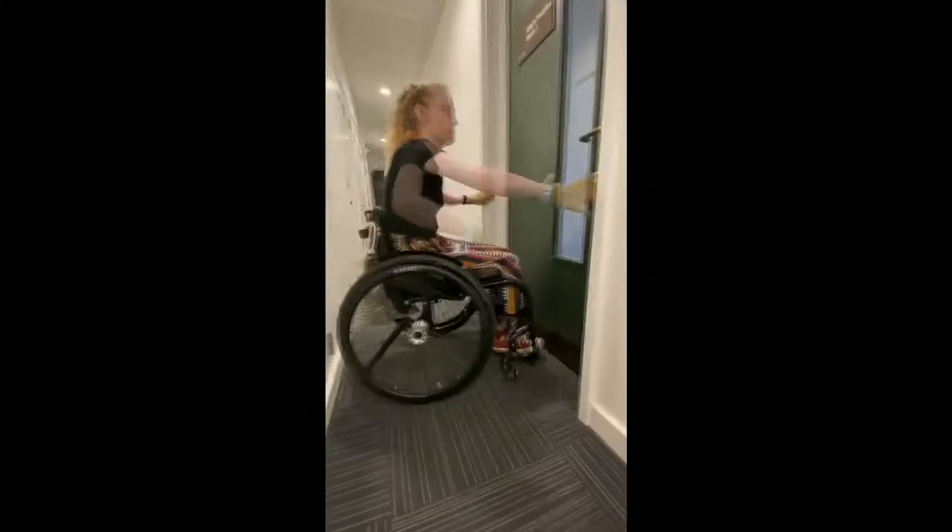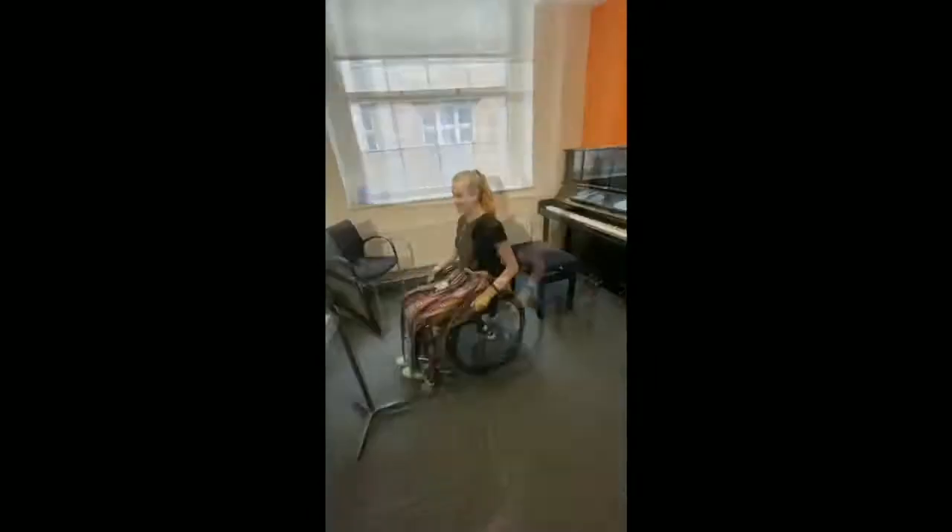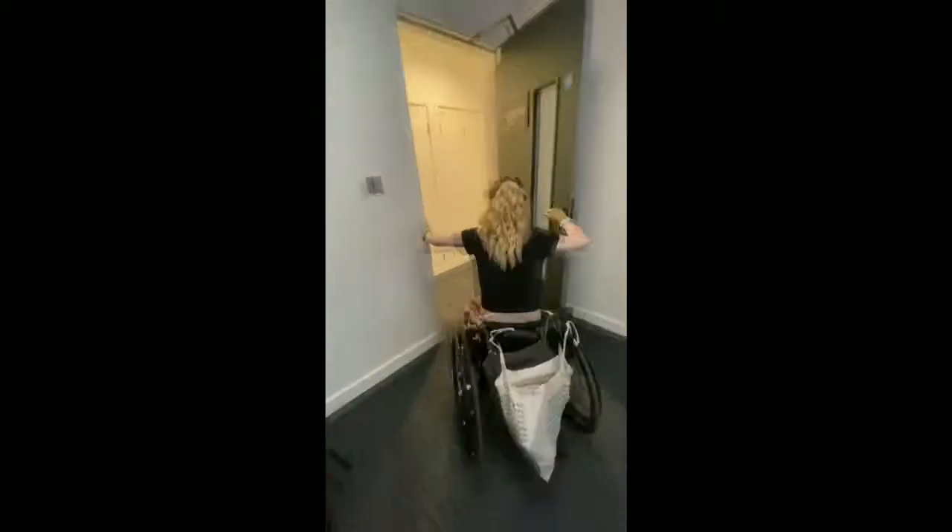She spent two years on a mission to make it easier to move around the buildings, even starting a petition. A lot of the time they were saying it's a listed building so they couldn't just make changes — they needed permission for it. It took me making the petition for that to happen and for people higher up the chain to get involved. It was only once I'd done that and it got quite a lot of traction that they started even trying to listen to me.